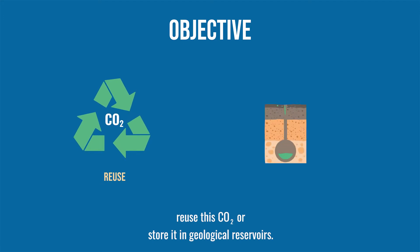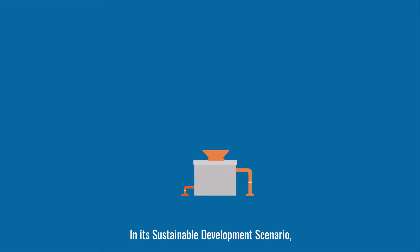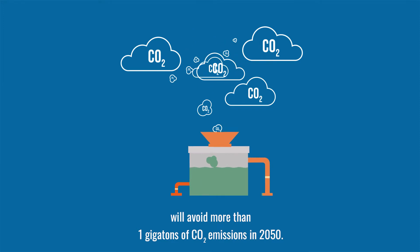This means reusing CO2 or storing it in geological reservoirs. In its sustainable development scenario, the International Energy Agency estimates that CCUS technologies will avoid more than 1 gigaton of CO2 emissions in 2050.